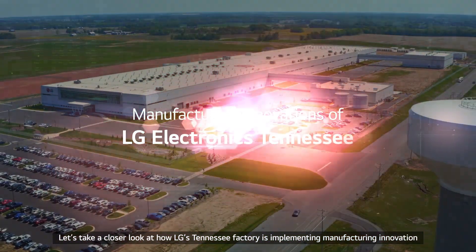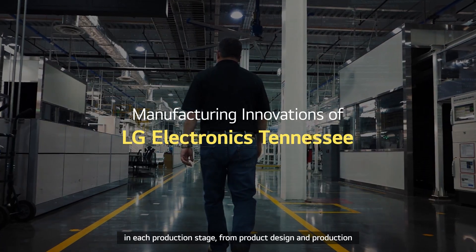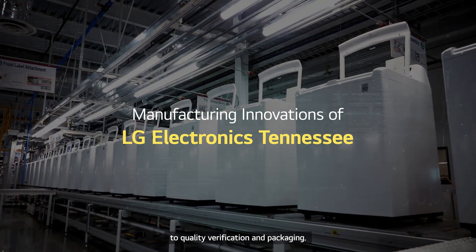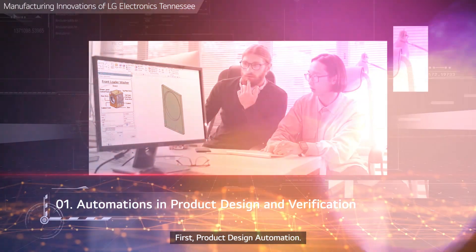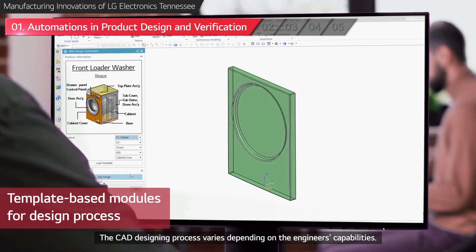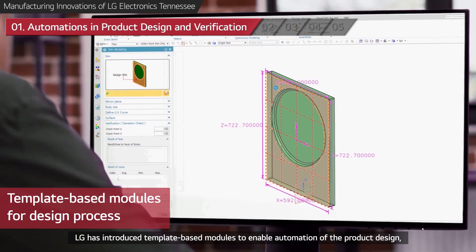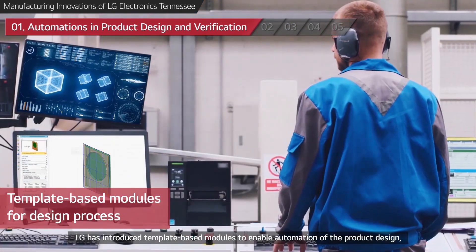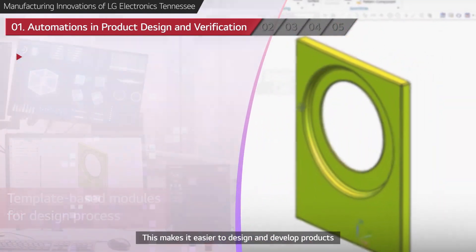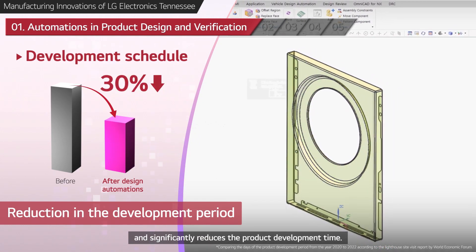Let's take a closer look at how LG's Tennessee Factory is implementing manufacturing innovation in each production stage, from product design and production to quality verification and packaging. First, product design automation. The CAD designing process varies depending on the engineers' capabilities. LG has introduced template-based modules to enable automation of product design as well as design verification. This makes it easier to design and develop products and significantly reduces the product development time.